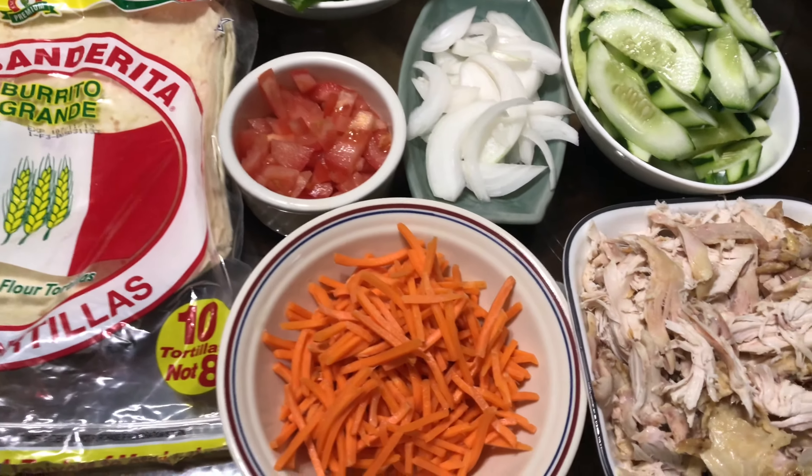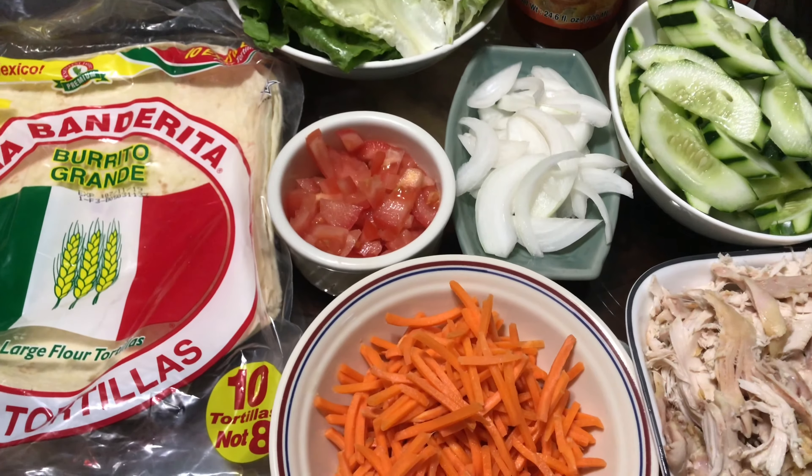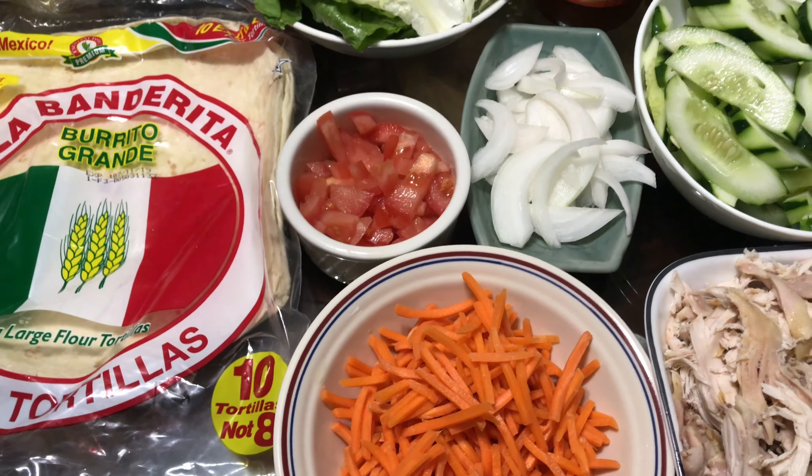That's pretty much it everyone — a quick rotisserie wrap. Thank you for watching, bye bye everyone, I'll see you again on my next video.